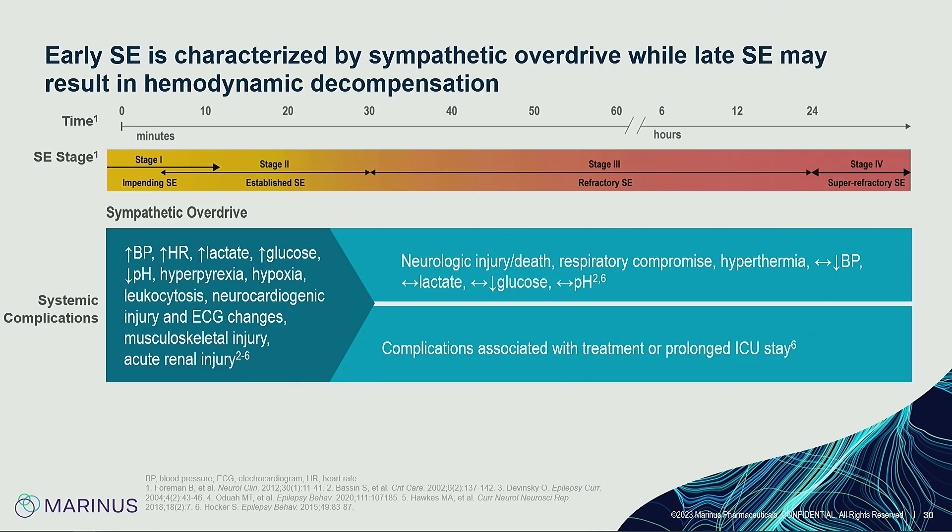As status epilepticus continues, there is upregulation of NMDA receptors and altered trafficking of AMPA receptors — both receptors of hyperexcitability. This creates a homeostatic imbalance favoring excitation over inhibition, making seizures self-sustaining. Beyond the molecular level, a systemic overdrive occurs: increased blood pressure and heart rate, neurocardiogenic syndromes with EKG changes — echocardiograms should be ordered — musculoskeletal injury, acute renal injury, and neuronal damage as discussed with T2.